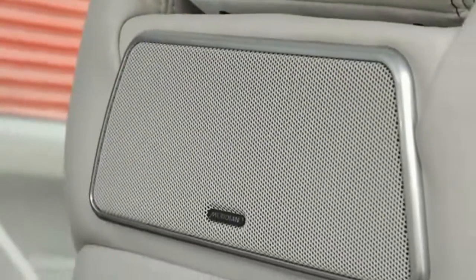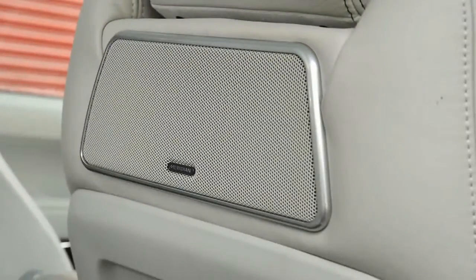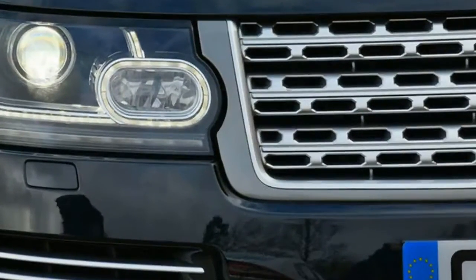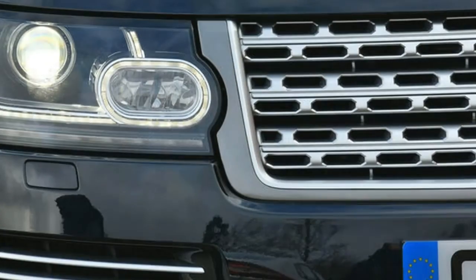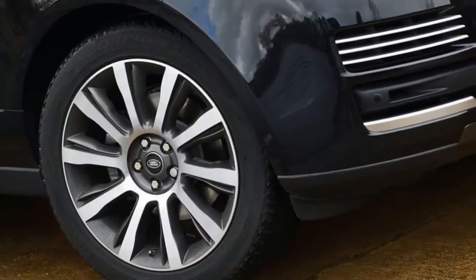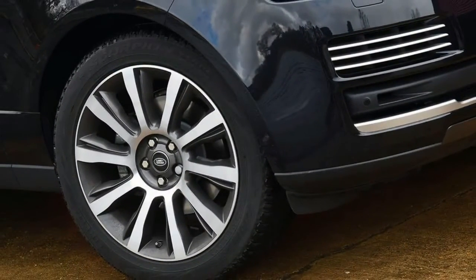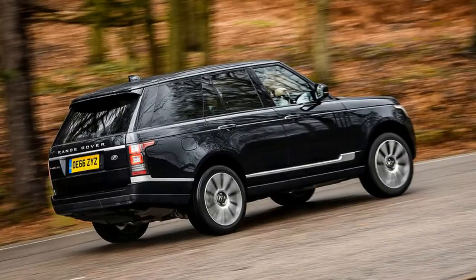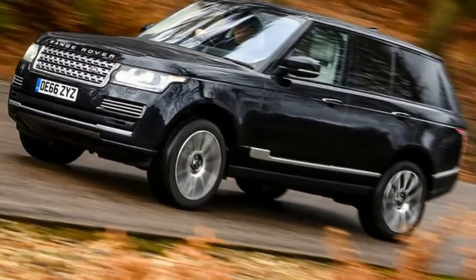Here we're driving the entry-level TD V6 diesel version in the Vogue SE specification. Already our car commands a price tag of more than £83,500, but thanks to a seemingly endless options list — which on our car includes a panoramic sunroof, 21-inch alloys, park assistance, a head-up display, surround-view camera system, and an electrically deployable tow bar — the final list price comes to an eye-watering sum.